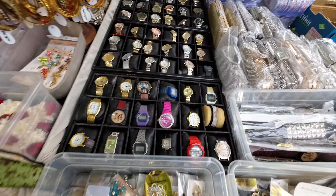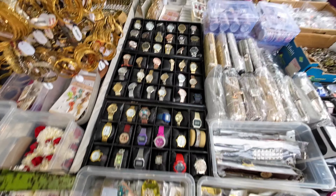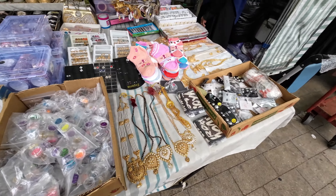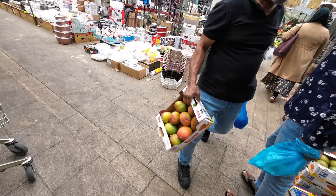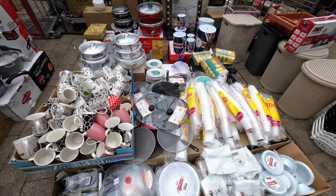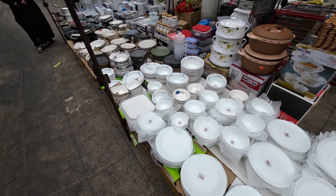They've got watches — no Rolexes, no Rolexes here! Then they have another shop with glass mugs, cups, pots and pans, and plates.